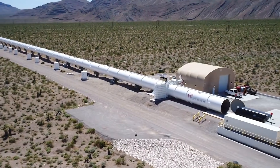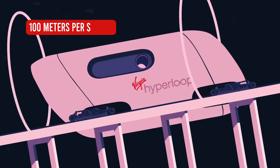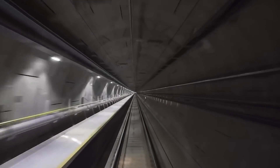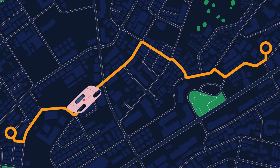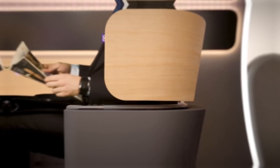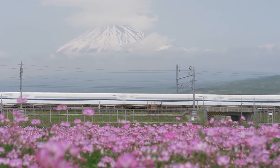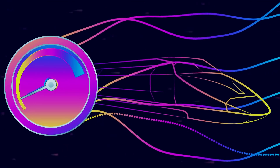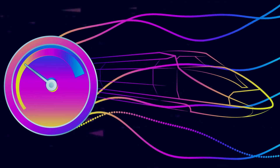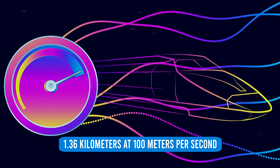It's time to depart. The pod can climb 10% inclines at a velocity of 100 meters per second — a six-time improvement over high-speed rail. There's a tight turn coming up, but that won't bother us either. The pod will bank around turns similar to a plane gliding through air, and we'll feel barely any acceleration as it smoothly completes turns 4.5 times tighter than high-speed rail, with a turning radius capability of 1.36 kilometers at 100 meters per second.